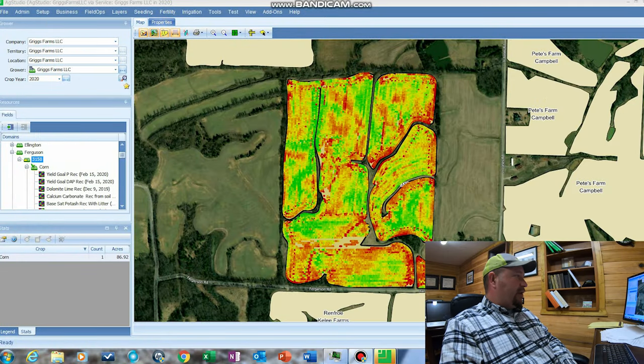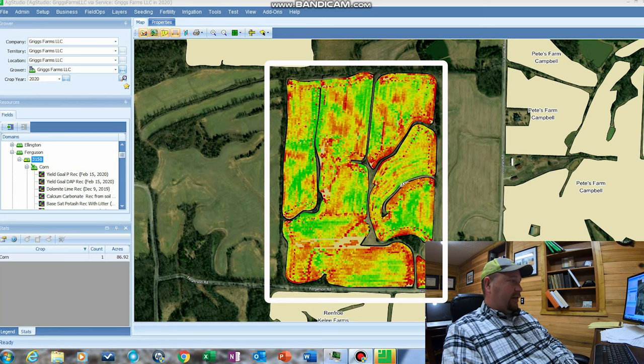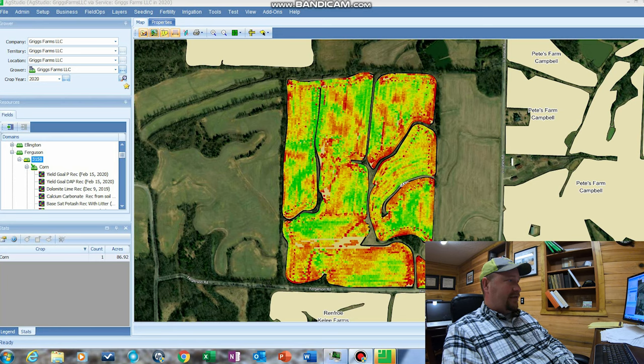We also have the ability to variable-rate plant our seeds because not all areas of the field yield the same. There are some high-yielding areas and some low-yielding areas, so you don't need to apply the same amount of seed for those areas to make the yield you want. To begin with, I'm going to show you how we write variable-rate prescriptions for our seed. Right here on the screen you'll see a yield map for a farm. The green areas are high-yielding and the red areas are low-yielding. As you can tell, there's a lot of variability on this farm.